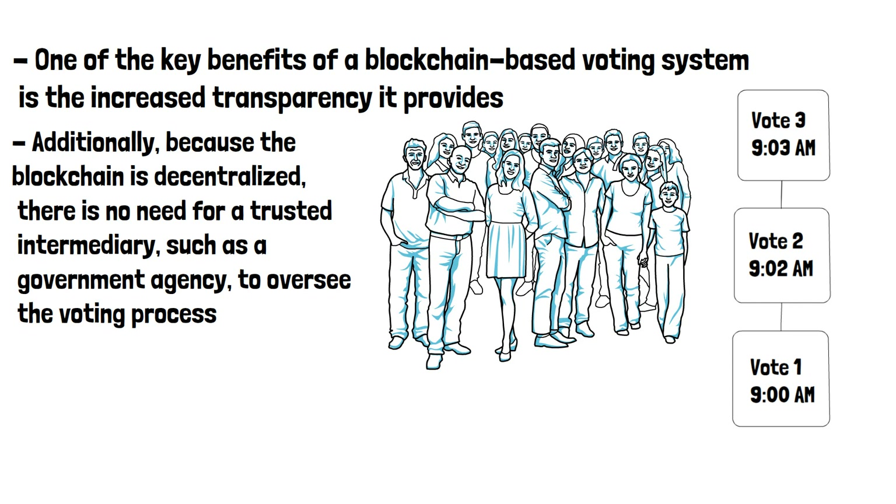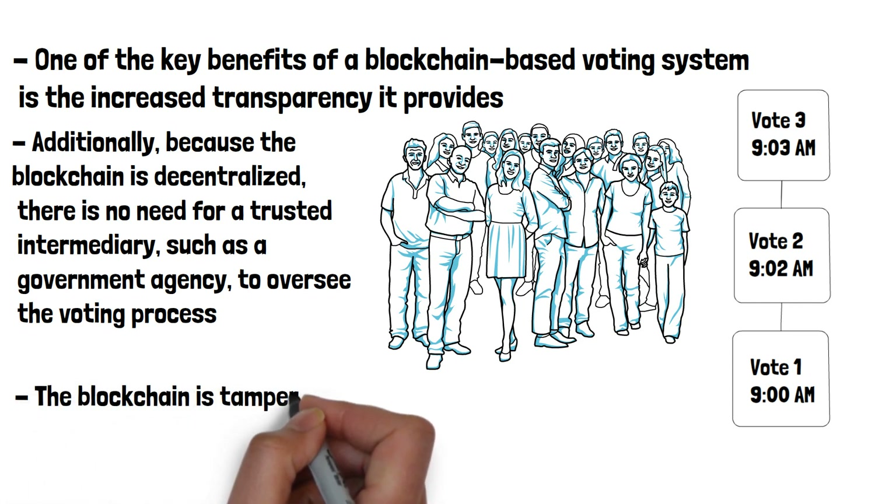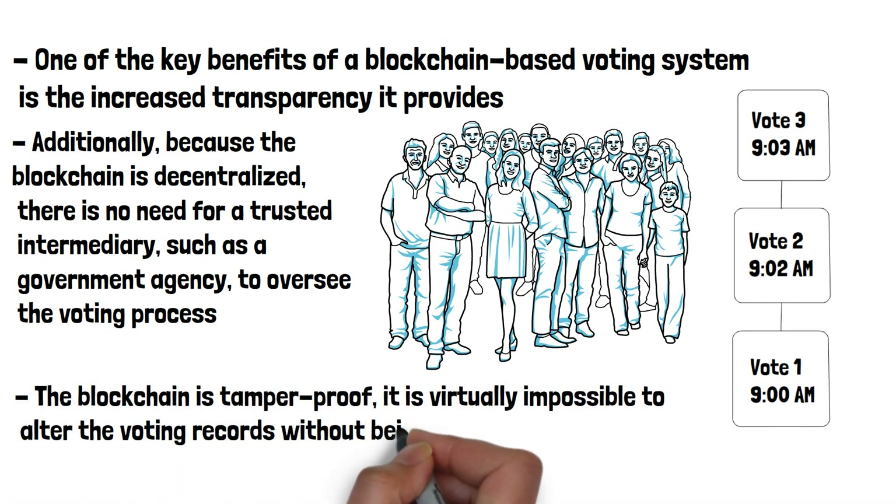Another benefit of a blockchain-based voting system is the increased security it provides. Because the blockchain is tamper-proof, it is virtually impossible to alter the voting records without being detected. This helps to prevent vote manipulation and other forms of election fraud.